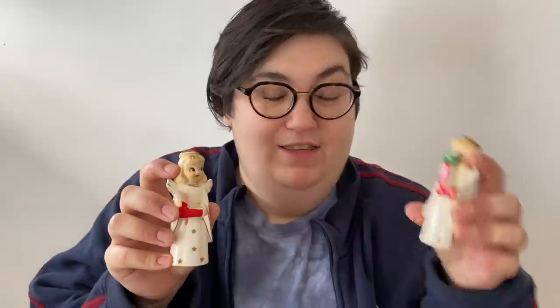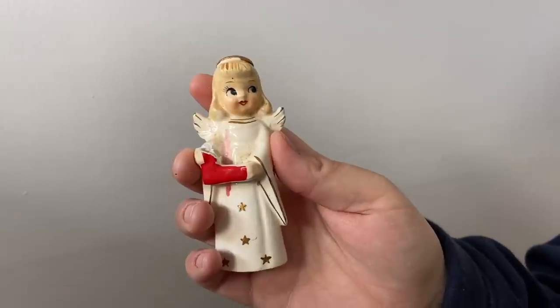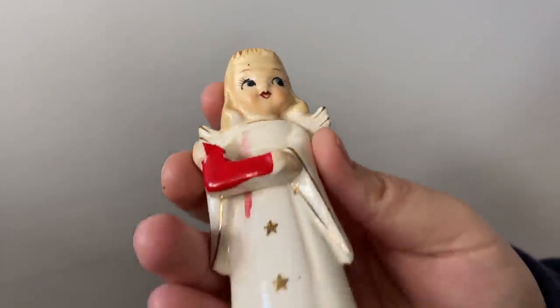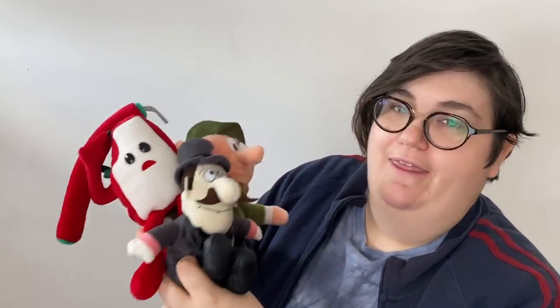These two little figures would have been part of a NOEL set — this one has the L and I think this one was the E, but it was broken and I couldn't find the other two. They are made in Japan. Laura mentioned these are more common and easier to find on eBay, but I never found them before and I thought they were too cute to leave behind, especially since one was broken. They'd make a really nice little piece in displays or for crafting — they just have such a pretty, cute face.